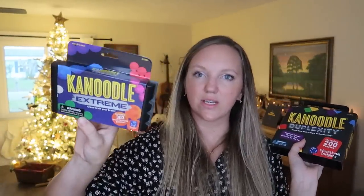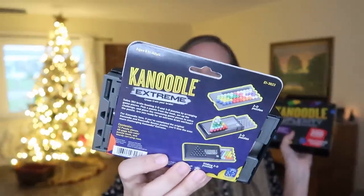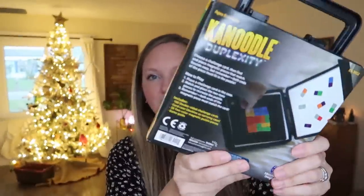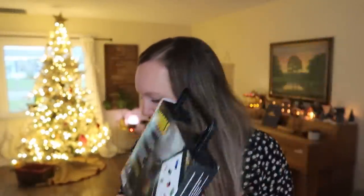All of my kids also got their own new Canoodle this year. For my older kids I got them both the Canoodle Extreme, which looked really neat — we've had quite a few of these Canoodle games. And then for my other son I got the Canoodle Duplexity, a two-tone test of logic and reasoning, which is a magnetic one perfect for on the go — we're going on a big trip right after Christmas.